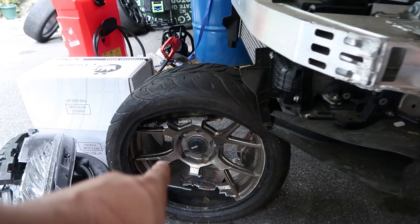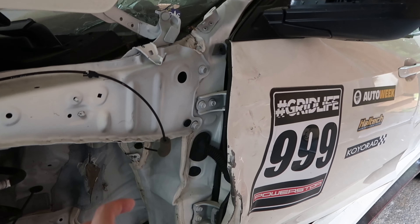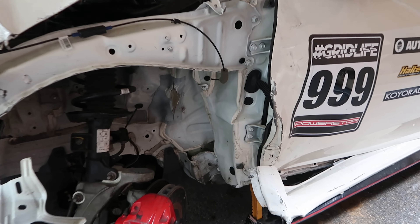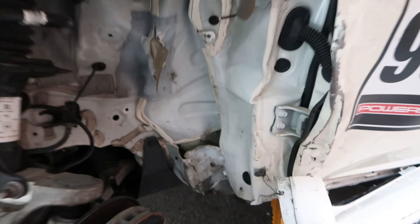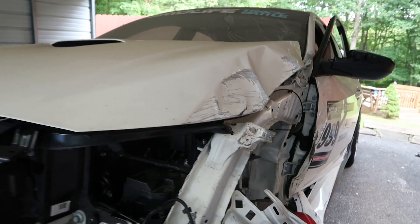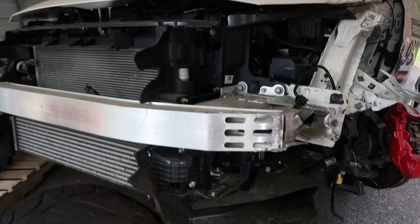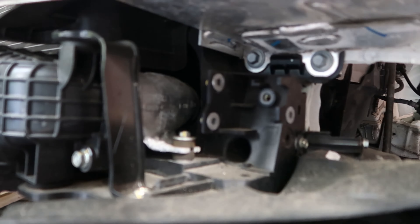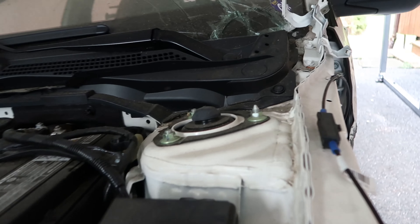Before we dive in, let's take a look at what it used to look like and the carnage that it was. It's always good to look back to where we started. This accident happened in April 2019 and it's currently February 2020, so it's been almost a year — quite the journey, and we still have a ways to go. A lot of work went into getting this car back on the road.